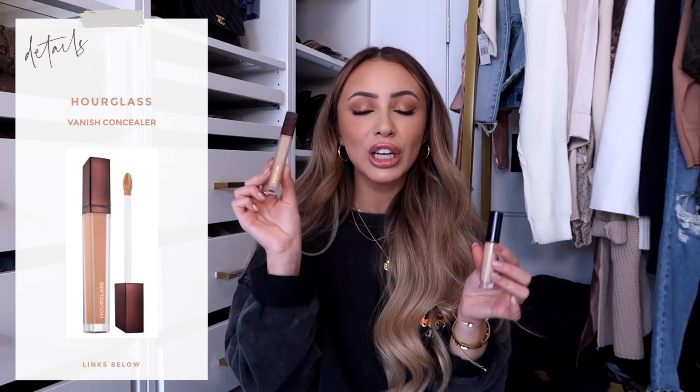Onto concealer. My all-time favorite concealer at the moment is the Pat McGrath Labs Skin Fetish Concealer in shade L6 — it's just such a good concealer. My other favorite is the Hourglass Concealer in shade Sepia. They're both very full coverage. I find the Hourglass is more matte; if you want something more hydrating go with the Pat McGrath, and if you want something more matte and blurring, go with the Hourglass.